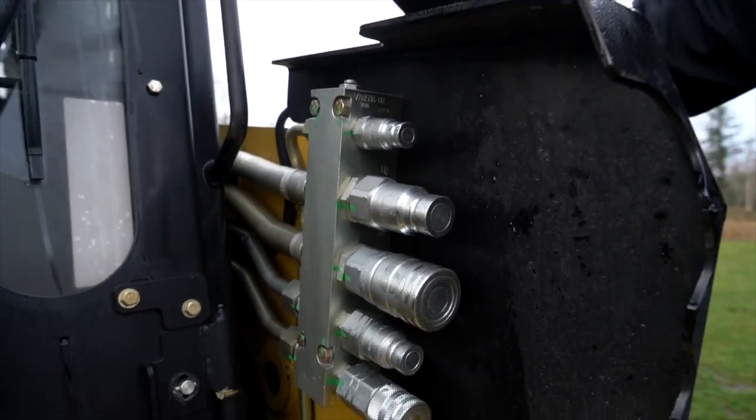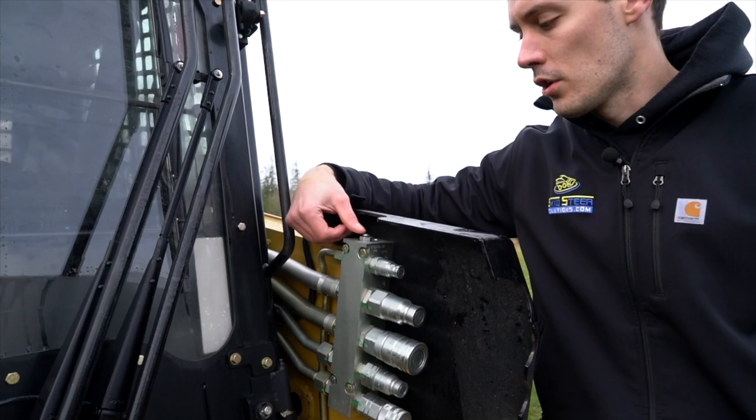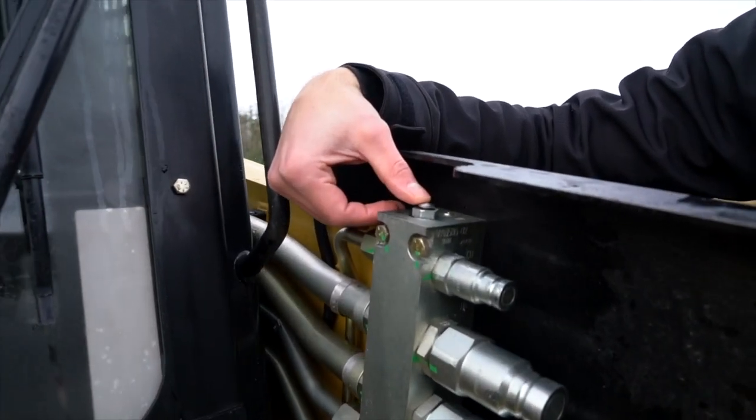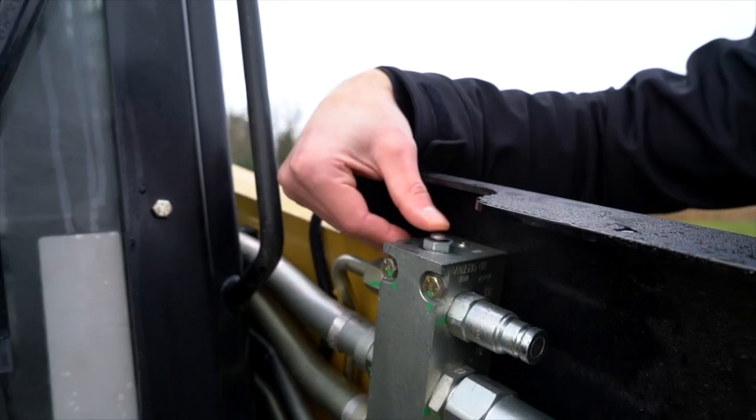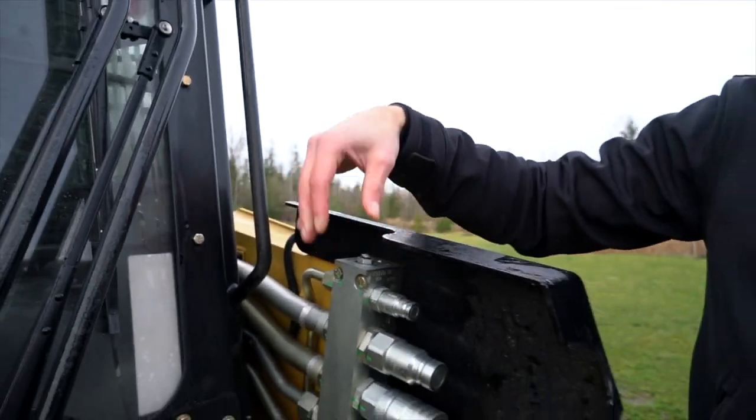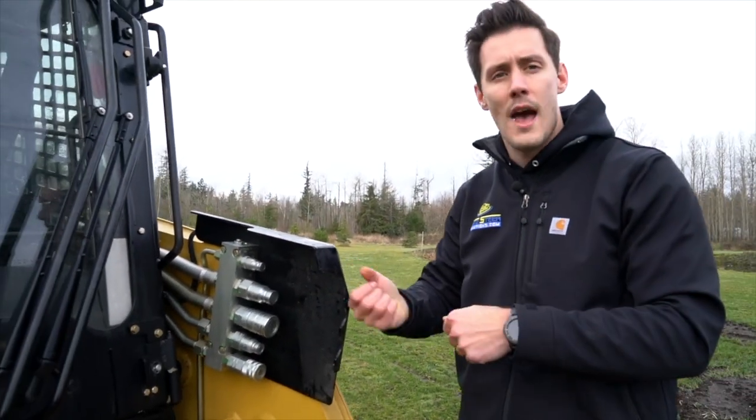One of the really nice features of this hydraulic block is on the very top you'll notice a little button — that's your hydraulic pressure relief. So let's say you're trying to hook up an attachment and you have a lot of back pressure. You can just press in on that and it's going to release that pressure, allowing you to actually snap your quick couplers on.